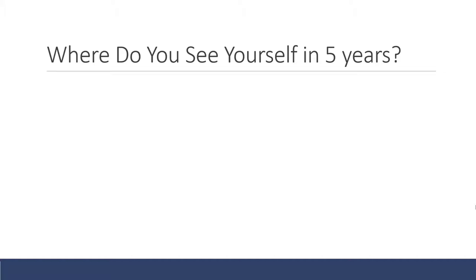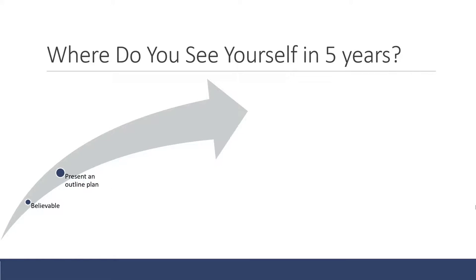The next question is: where do you see yourself in five years? You won't have a good answer unless you plan it — you can't think up a five-year plan in ten seconds on the spot. The answer needs to be believable. You want to present an outline plan, talking about what you see yourself doing over those five years and the journey you could go on. A good tip is to check LinkedIn to see what other Bupa employees have achieved from joining the company to five years later, giving you an idea of what reasonable progression looks like.